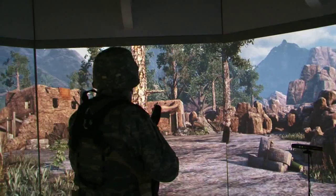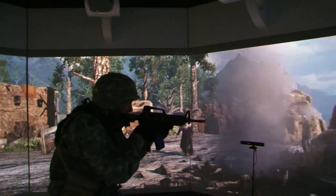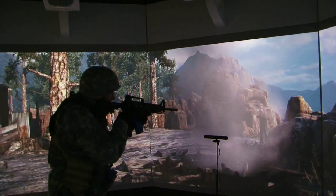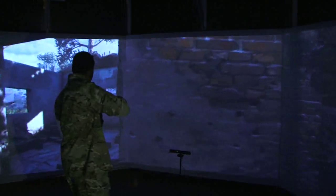We can actually drop in threats. We can drop in IEDs. We can drop in signals that should tip them off to potential problems, and they can walk through the virtual environment and see how they do, see how they respond, see how they react before they go into that situation.